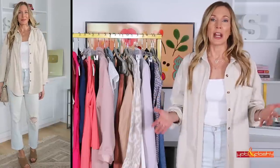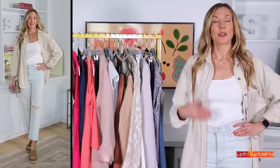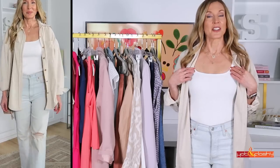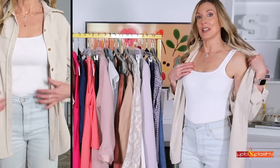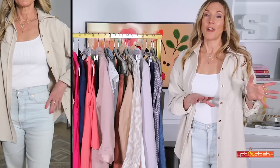It's super comfy for travel, super comfy for kicking around the house, running errands. You can wear it with jeans like I have it on today, or with leggings. The second thing is this square neck tank top — sleeveless, super adorable.